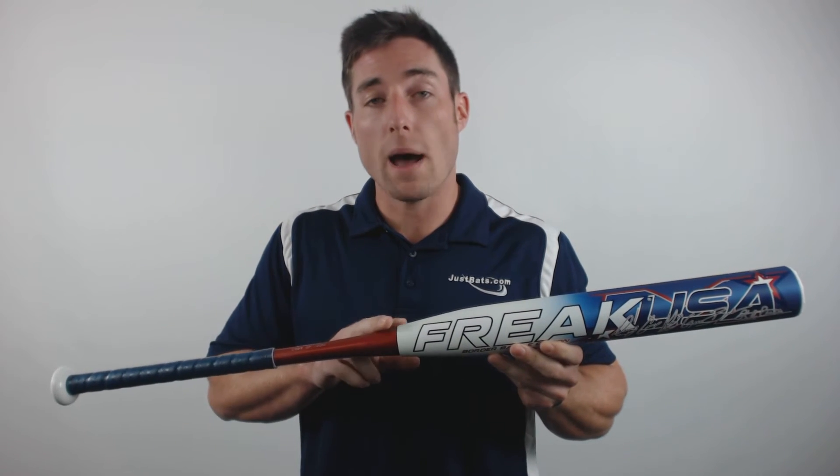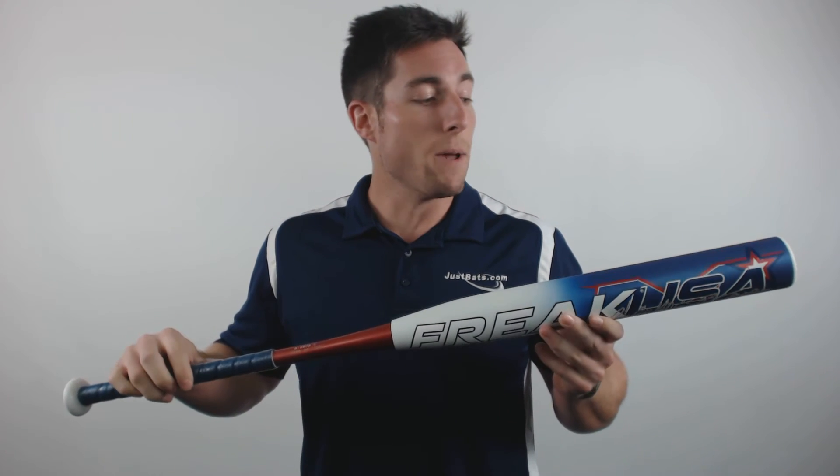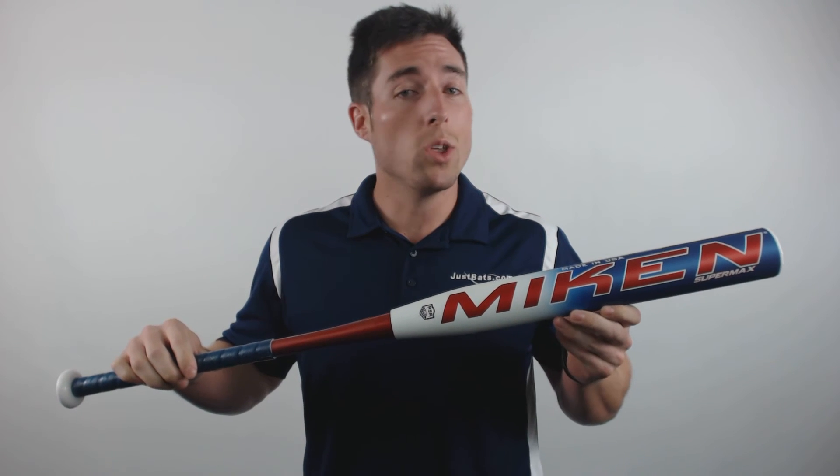Mikan has incorporated the Flex to Power technology in the handle of this two-piece design to optimize flex, and a triple matrix core for a seamless 14-inch barrel and extreme pop. This bat is also a 100% comp design with a 1-ounce super max end load, so it's the perfect blend of power and durability.